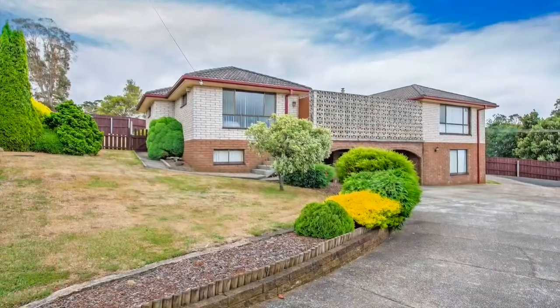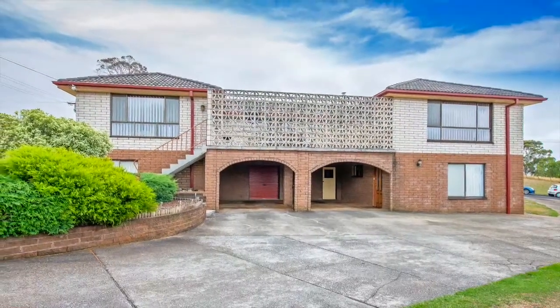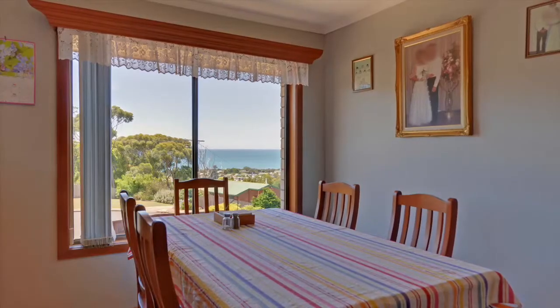I'm Matt from Harcourts Burnie and today it's my pleasure to present you 101 Palicia Street in Somerset. Here you'll find a substantially large brick home of 36 squares, enjoying beautiful sea views.